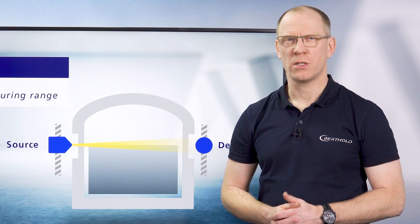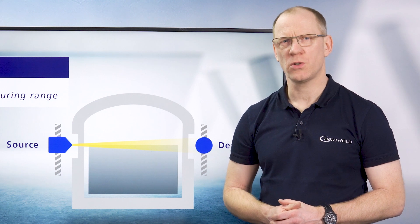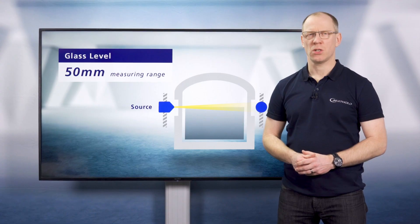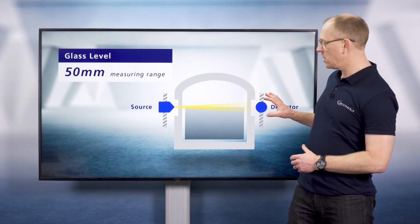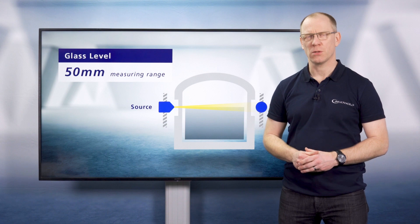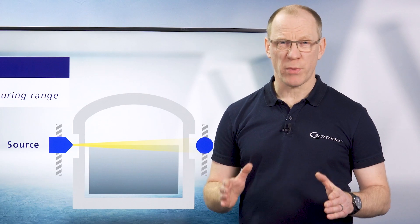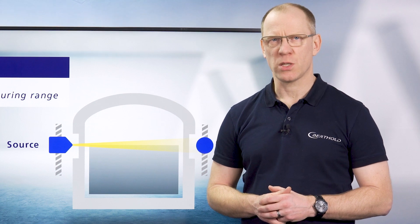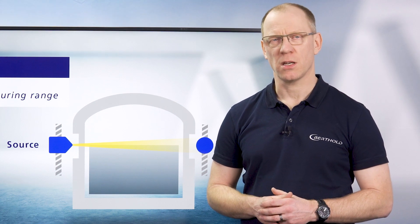In contrast, there is an application in the glass industry where we have a very short measuring range. For this application, where we measure the glass level, we have a measuring range of about 50 millimeters. With such a short measuring range, we offer sub-millimeter accuracy as well as a response time below 10 milliseconds.